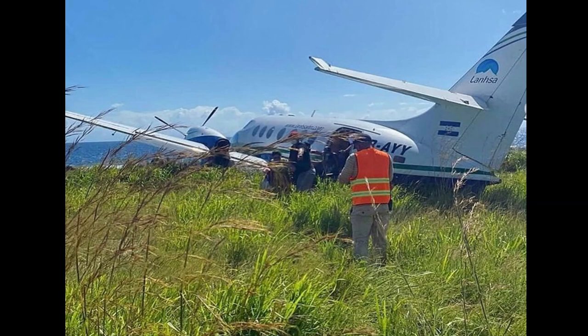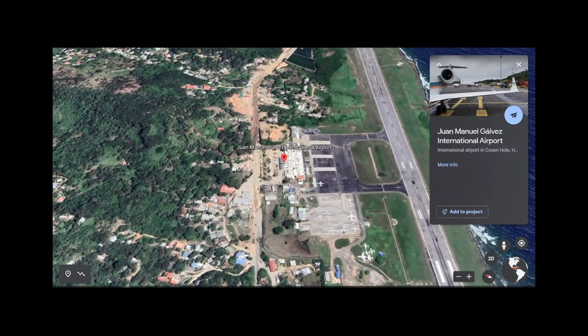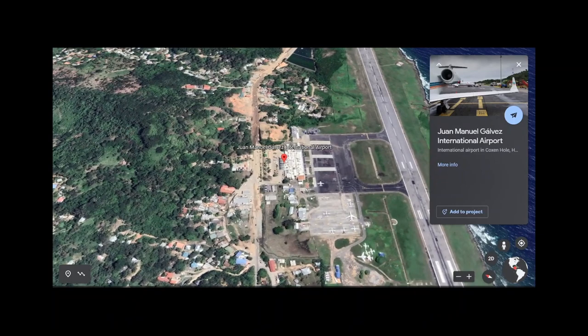As we can see, we have passengers evacuating. There were no injuries and no deaths on this one. This aircraft had a right main gear collapse and it had an excursion as it swerved to the right off the runway into the grass. The aircraft was a British Jetstream 31 — Hotel Romeo dash Alpha Yankee Yankee was the tail number — and it happened at Juan Manuel Gálvez International Airport on Roatán Island.